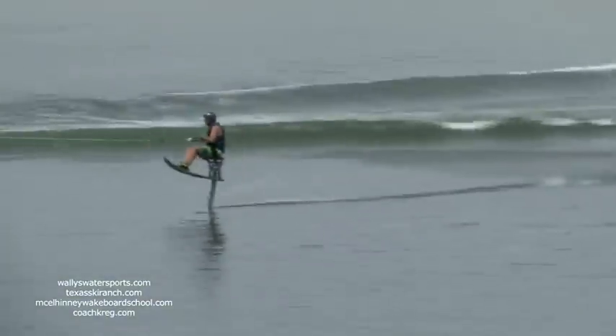Watch him make this approach — look at that! Heights of 15 to 18 feet are the norm with the hydrofoil. Way to go, Matt — nice move there.